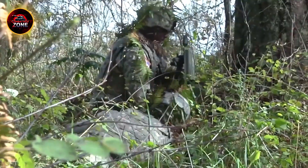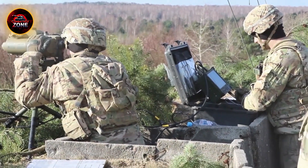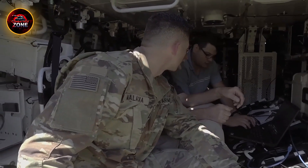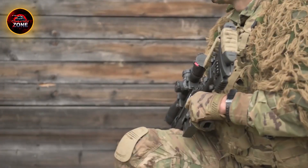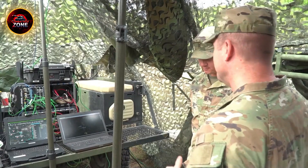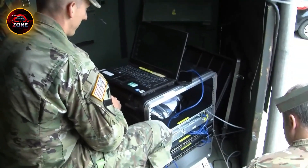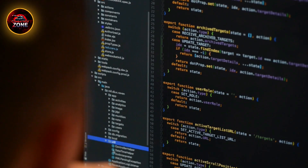From shutting down enemy communications to blinding advanced radar systems, these soldiers don't need to pull triggers. They flip switches, whether on land, in the air, or from naval vessels. EW teams play a critical role in both offense and defense. In this video, we'll explore how these digital warriors operate, the cutting-edge tech they rely on, and how they are defining the future of warfare without ever being seen.